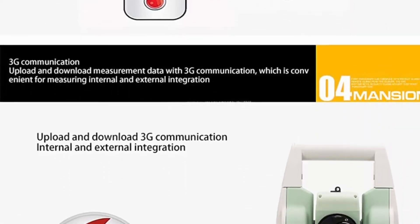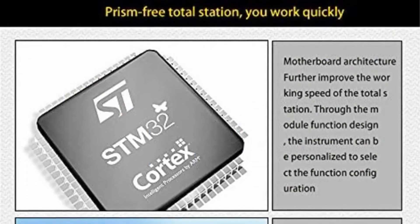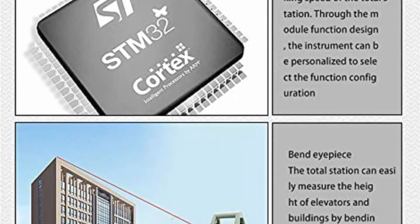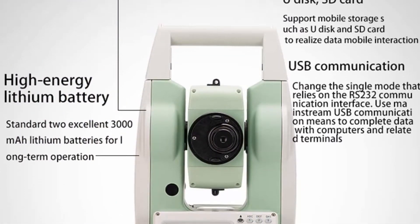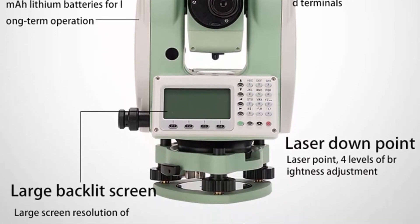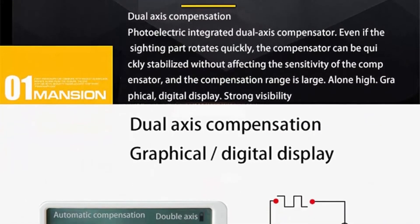Waterproof and dust-proof: when the machine is out for measurement, water and dust cannot enter, so there is no need to worry about environmental influences causing inaccurate measurement values. High-precision clear eyepiece — the eyepiece definition can be adjusted. Also available: Hanshan digital electronic theodolite high-precision total station, prism-free 400m color display, for construction engineering survey and setting out, including theodolite plus tripod centering lever bracket.